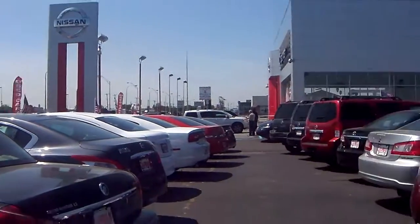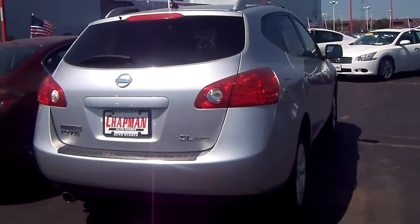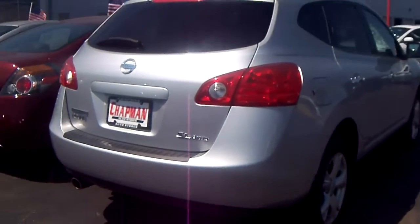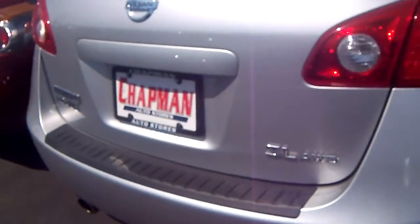Good morning and welcome to Chapman Nissan. My name is Amanda Rowe, I am the internet sales manager here, and today I wanted to take one of my customers, Tahira, on a walk around of this beautiful 2010 Nissan Rogue.